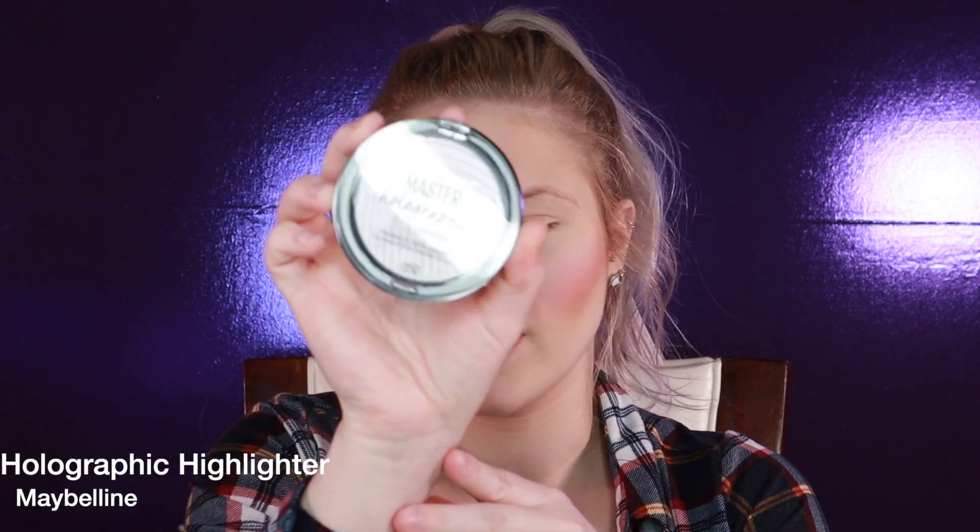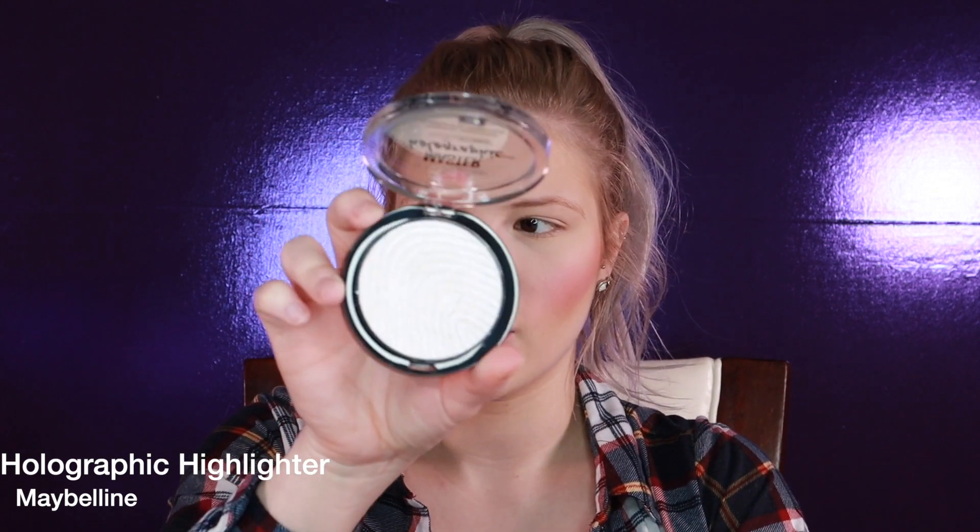For highlight, I'm going to use the Maybelline Master Holographic Face Studio Highlighter. The only reason I don't like this is because I feel like it's not very wearable. I'm going in with a Sephora Dense Brush. It's a very glitter-based highlighter, and if you don't like glitter you're not going to like this. I don't really have a problem with glitter at all, but I just don't think this highlighter is very wearable. It does have a little bit of pink reflex in it and it looks very wet.